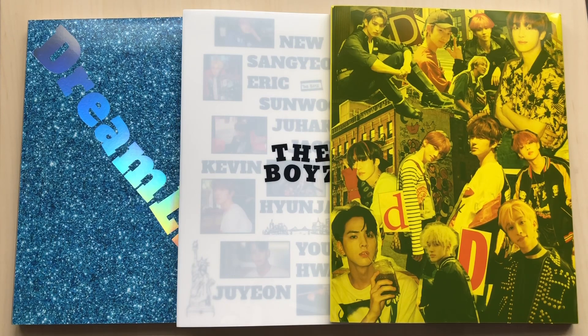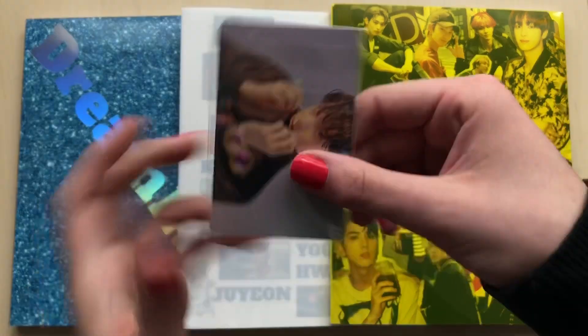Hey guys, today I have another unboxing to do. I have The Boys - this is their comeback album, Dreamlike. I did pre-order all three versions and I got these cute little freebies.